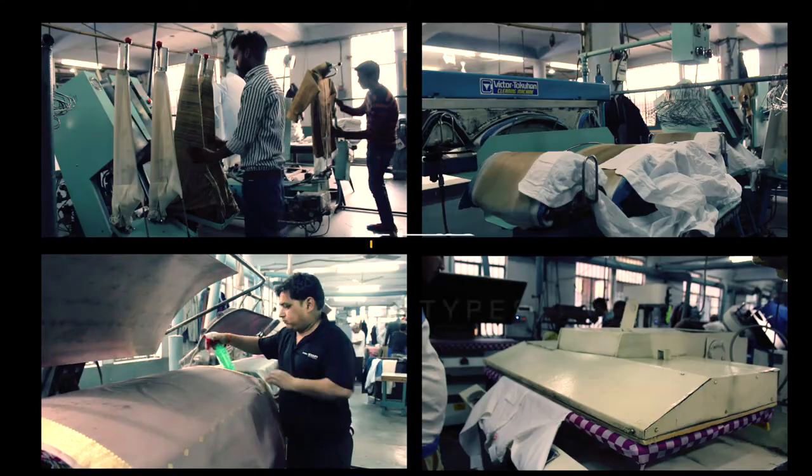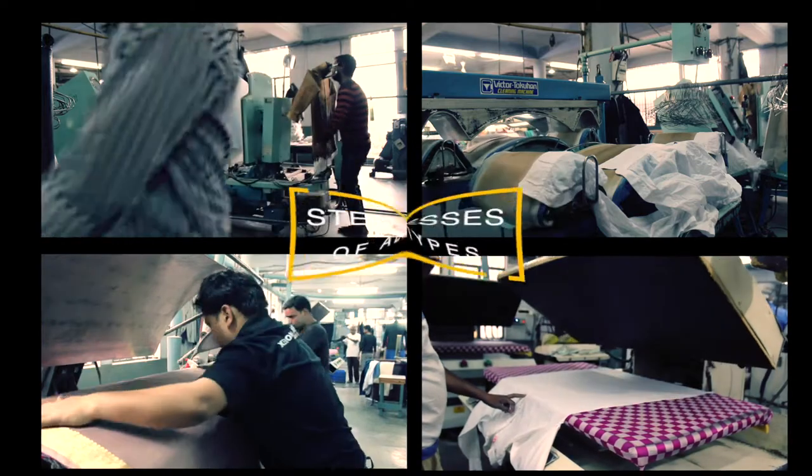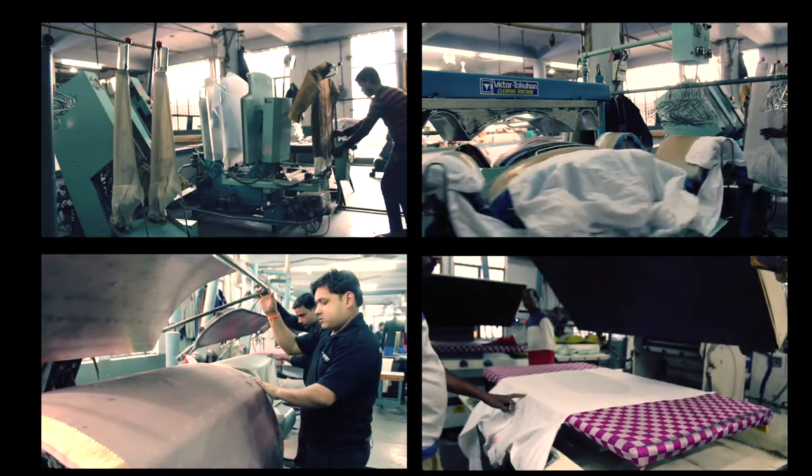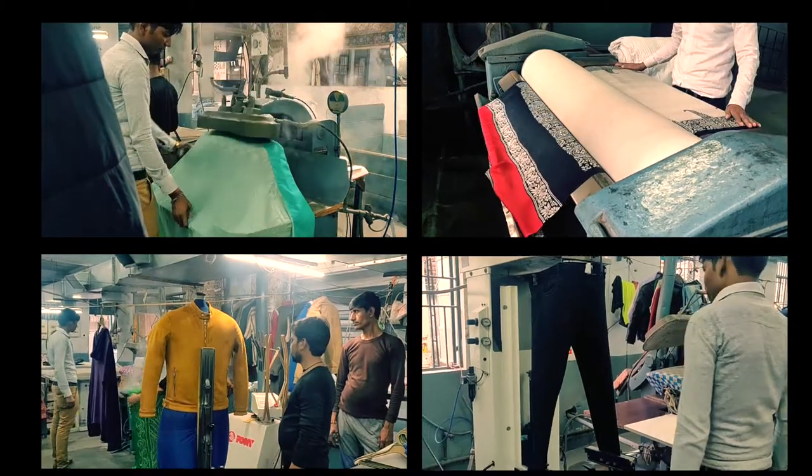This steam powers our pneumatic hot head presses, form finisher, shirt finisher, pant topper, and other presses to ensure well-finished and ready-to-wear garments.